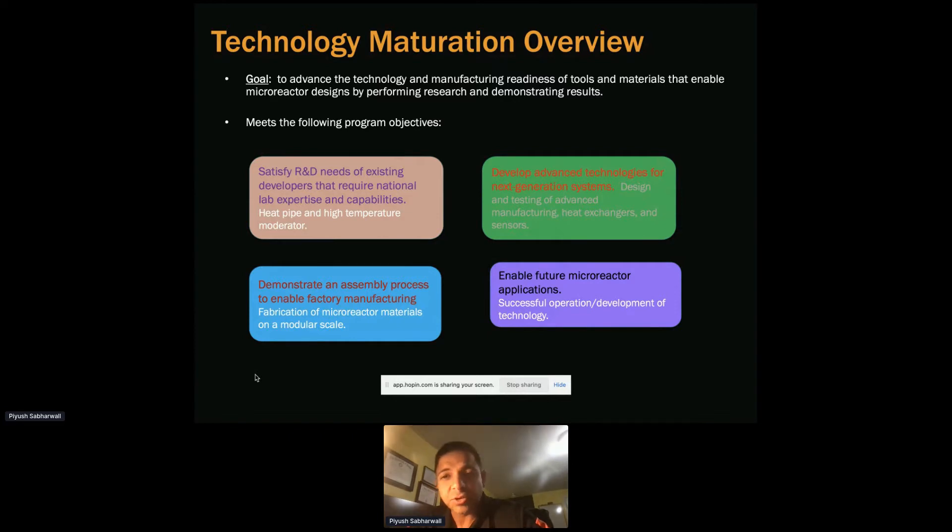We're also advancing heat exchangers. Conventional designs would be shell and tube, which has wide industry experience, but we're looking into compact heat exchangers like printed circuit heat exchangers. This supports enabling future microreactor applications through the successful operation and development of technology.